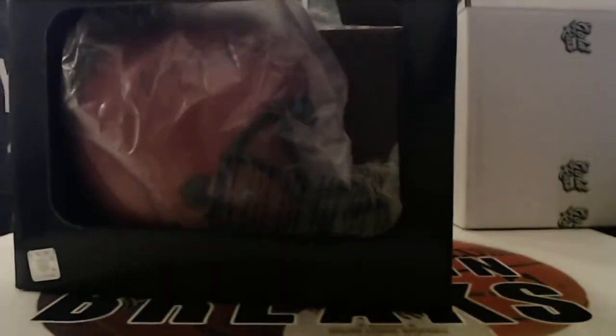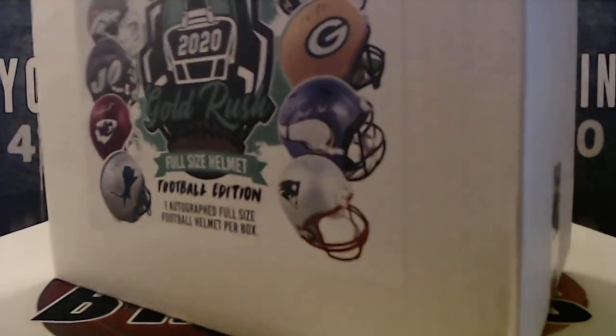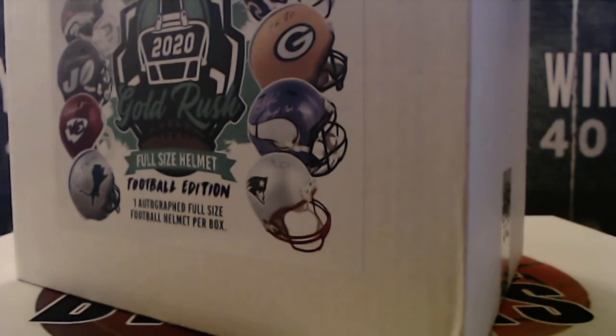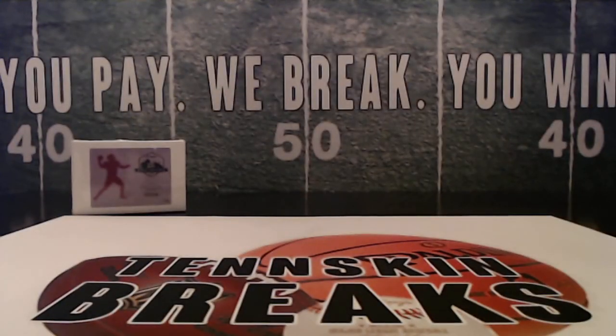All right, so Michael, that one is coming to you, man — congratulations! That will go in the mail to you tomorrow. We've got two more of this case. Next one will be next weekend — it's on eBay now, but Saturday we'll break it here next Sunday.